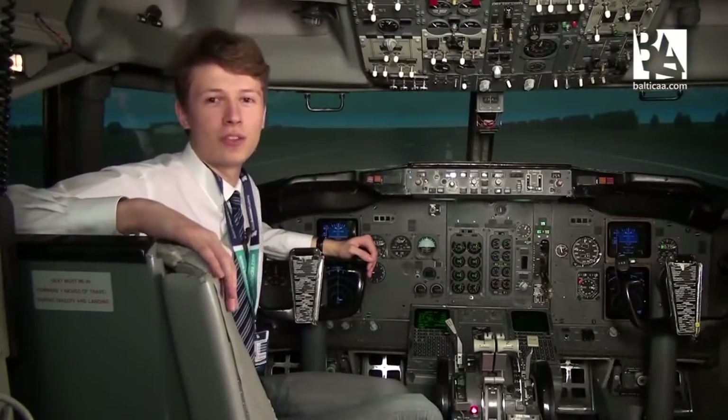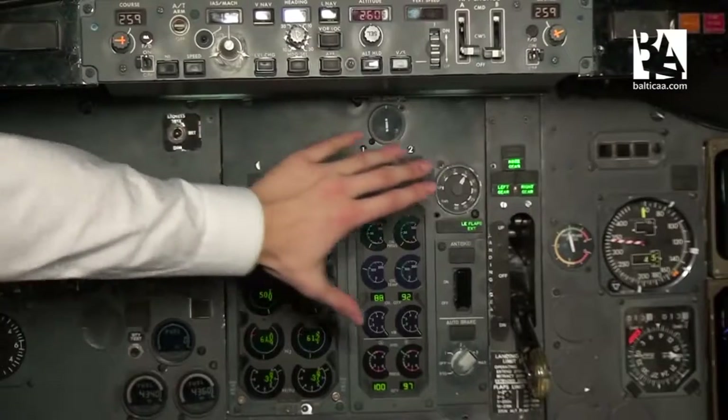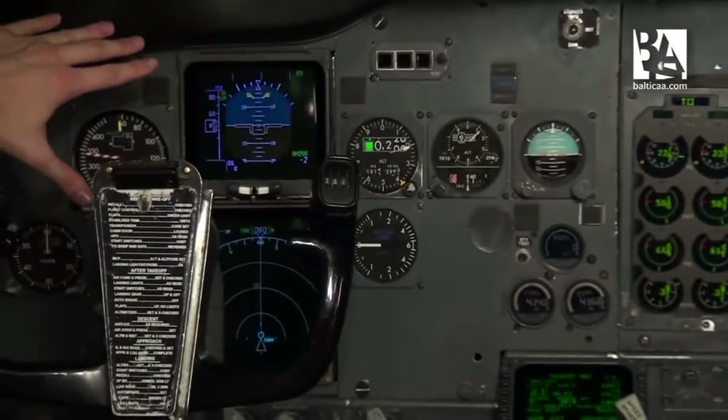To begin with, the Boeing 737 Classic has most of its instruments analog, as you can see here. But there are four electronic flight instrument displays — two on either side of the pilot. They're called the primary flight display and navigation display.